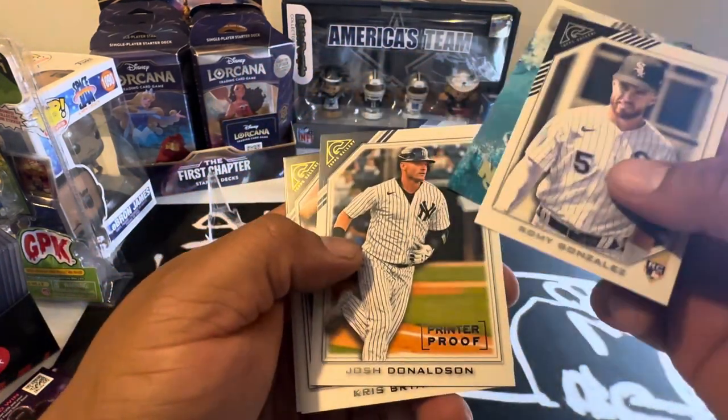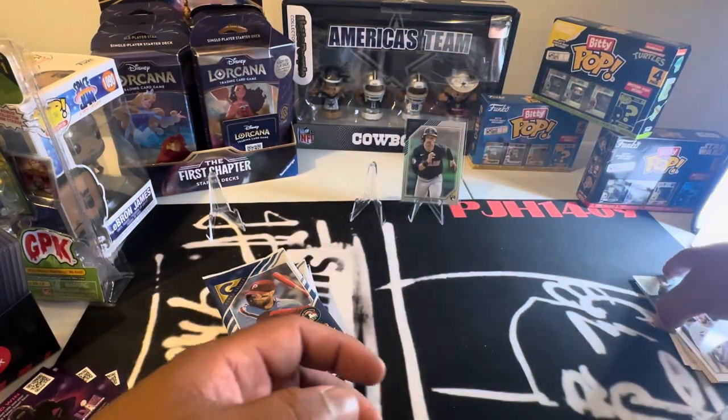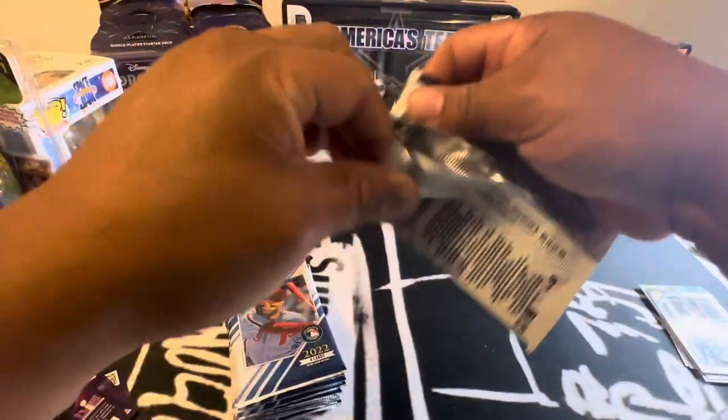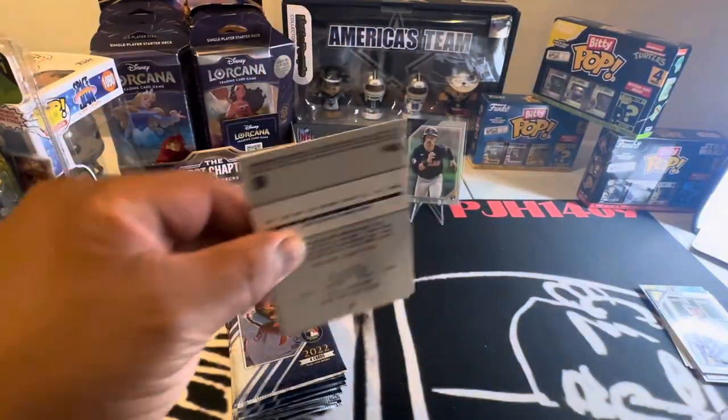Yeah, I was pretty pissed. It sold out before 3 o'clock and they didn't even give you a chance to cart it — it just automatically said sold out. I didn't even get a chance to click a button.